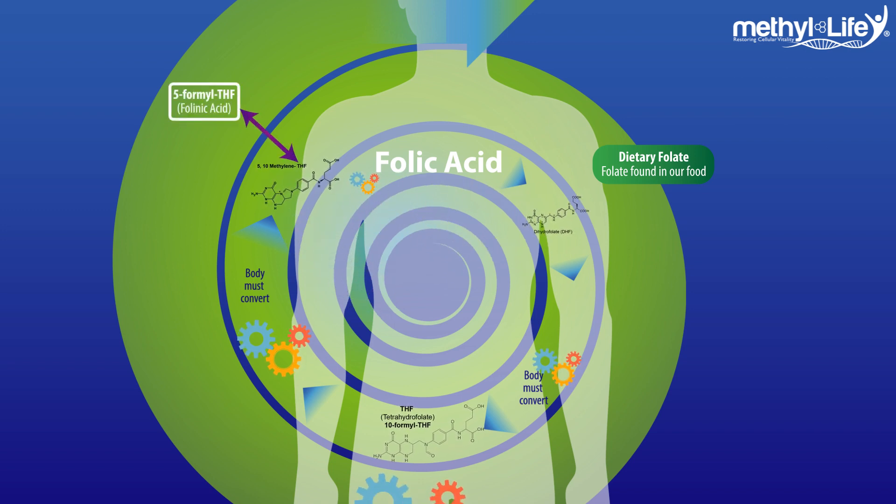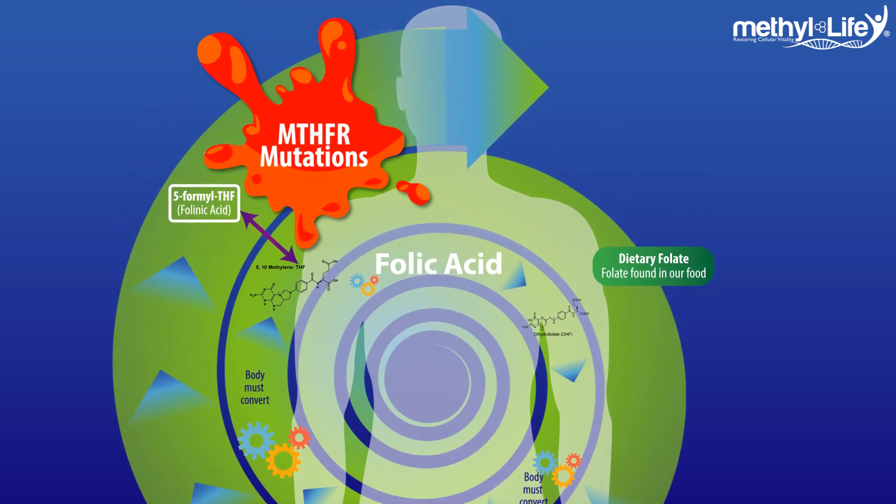Before our cells can use it for all the important methylation tasks, it still needs to undergo one more conversion process to be fully accessible to our cells. That's where MTHFR strikes for the majority of us who have this genetic mutation — the body doesn't make this final conversion very well from folinic acid into L5-methyltetrahydrofolate, or methylfolate for short.